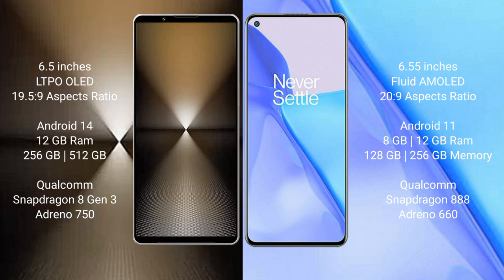Sony Xperia 1 Mark 6 comes with 12GB RAM and 512GB internal storage, Qualcomm Snapdragon 8 Gen 3 processor, and Adreno 750 GPU.